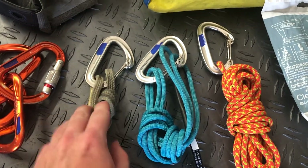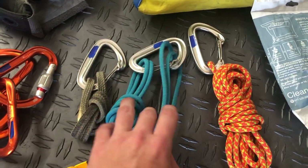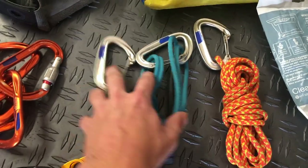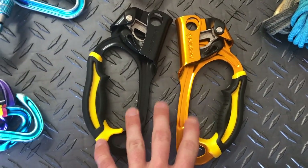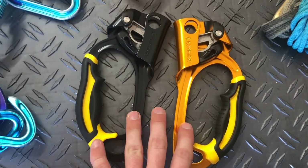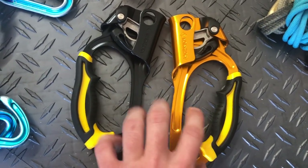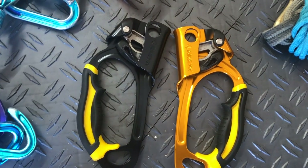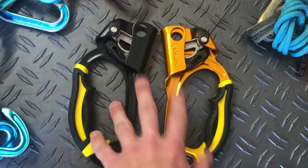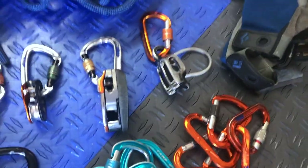Then there's the personal stuff I like having: an autoblock or hollow block, which has a million uses; a double-length sling; my rescue cord; and a pair of Jumars. It's important for the follower to have two Jumars, and then the leader or whoever is hauling can get away with just one, so you need at least three — sometimes it's nice to have four. I'll have a separate video on how to use these and how to jug a line.